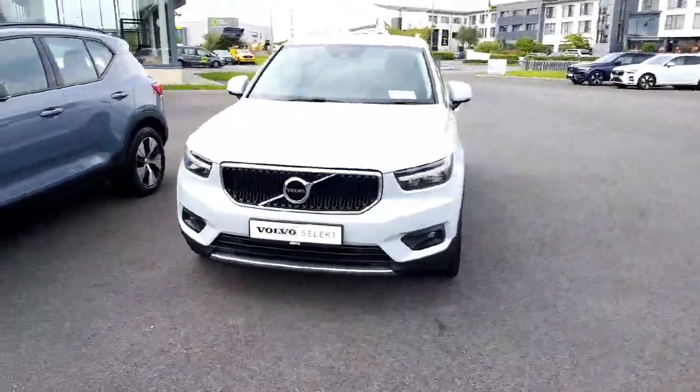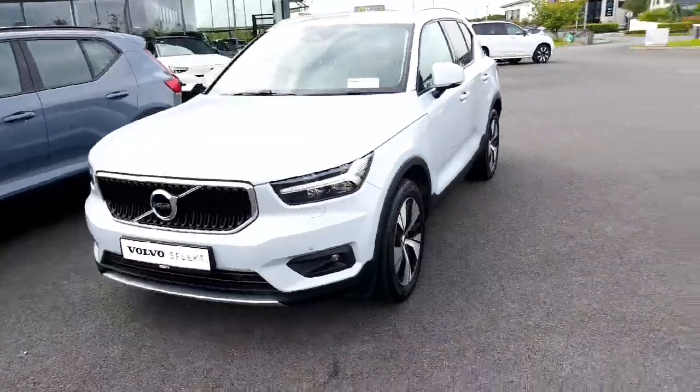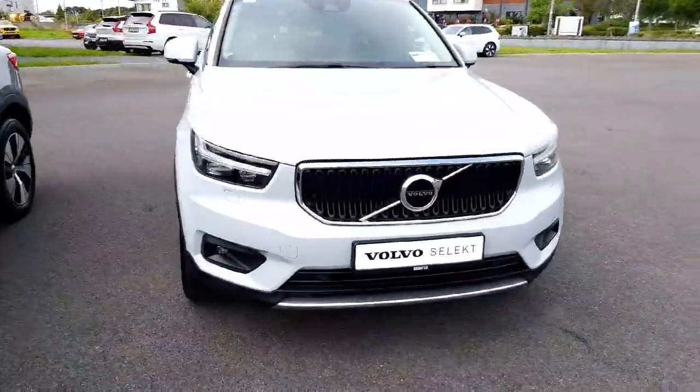Very well specced — it's got front and rear parking sensors, pilot assist, adaptive cruise control, it's automatic as well, and full adaptive LED lights.